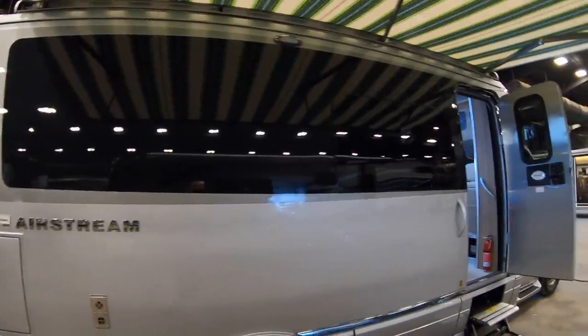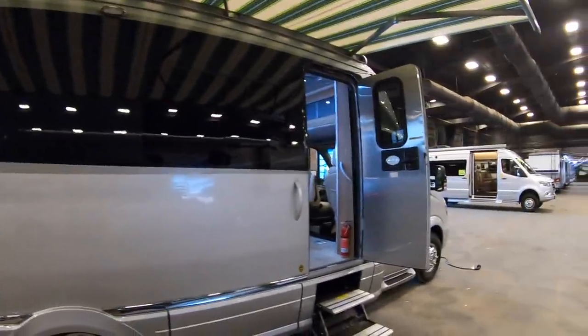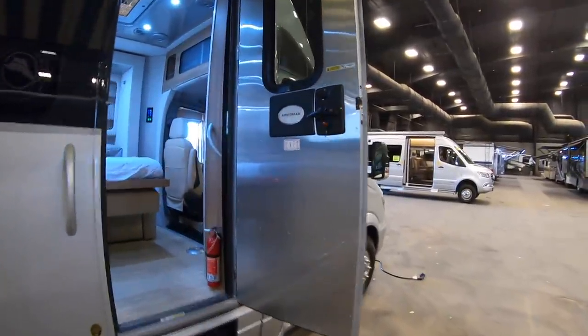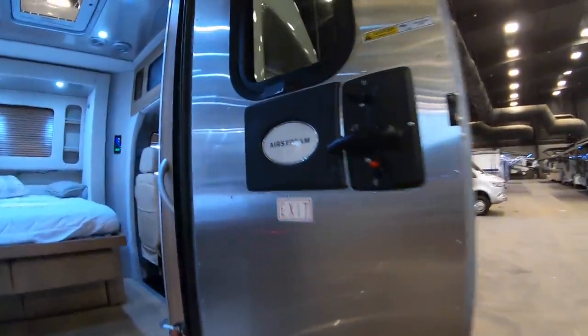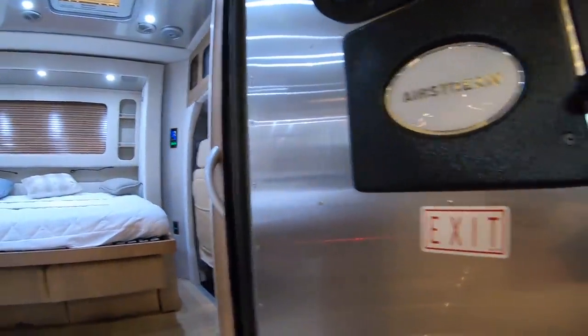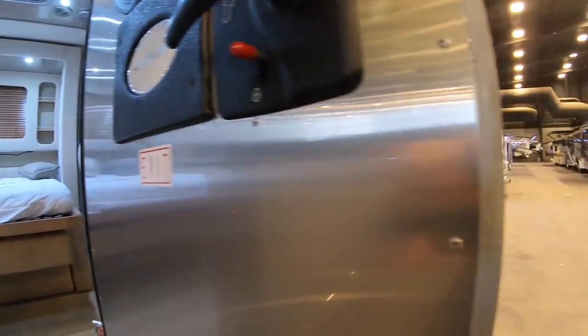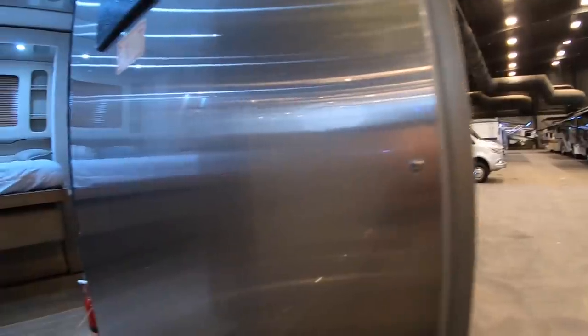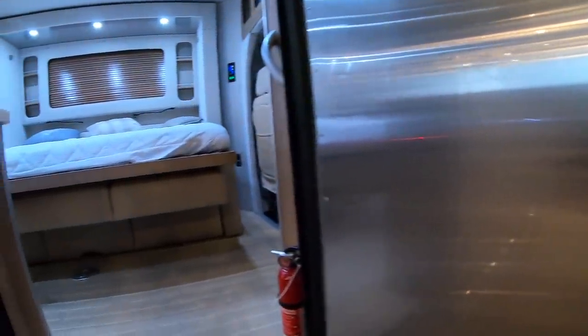There's a nice big awning and the seamless windows — you can barely see them because they're flush with the black. When you go inside this coach, it's what it's all about. It's an Airstream, so you've got the aluminum with the rivets, the same way Airstream travel trailers have.